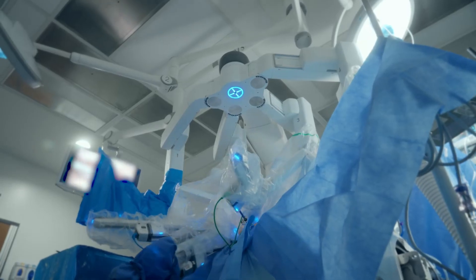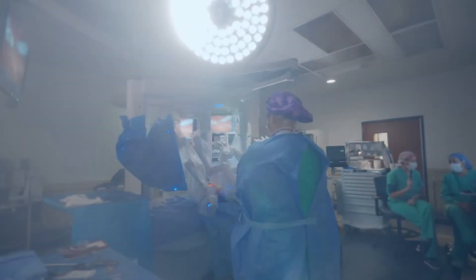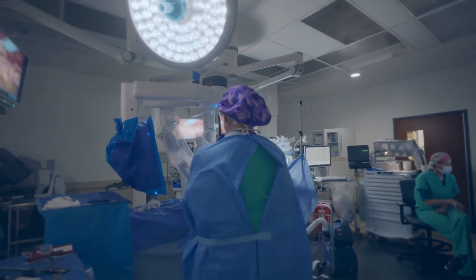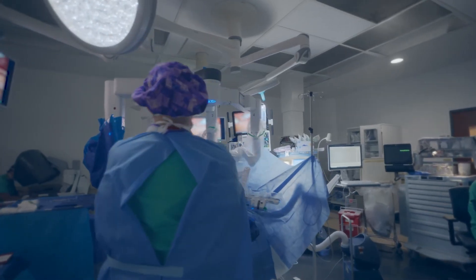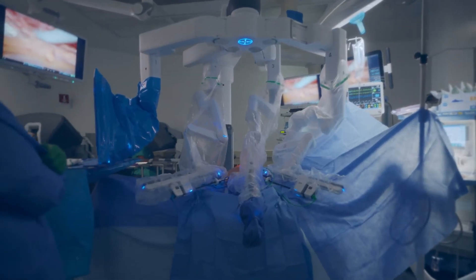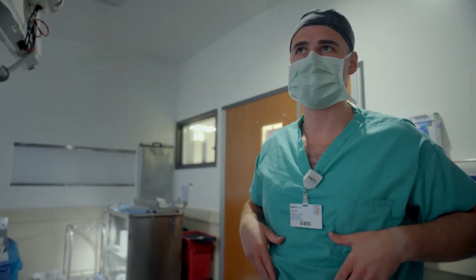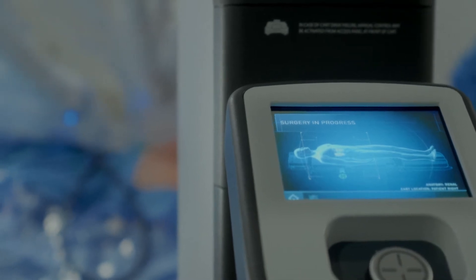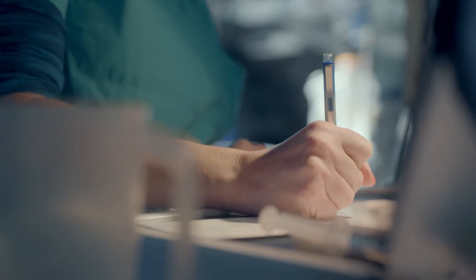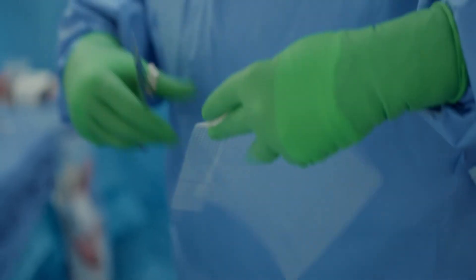First we get inside the abdomen. We reduce anything that's protruding through the hernia defect, then we close the defect. Right now we're closing the fascial defect — which is the actual hole the hernia is — with suture. We're also doing a rectus plication, which is where we bring the rectus muscles together; hers have become widened as a result of pregnancy. This brings the rectus muscles back to the midline into a more anatomic position. After that we'll put the mesh in to close.